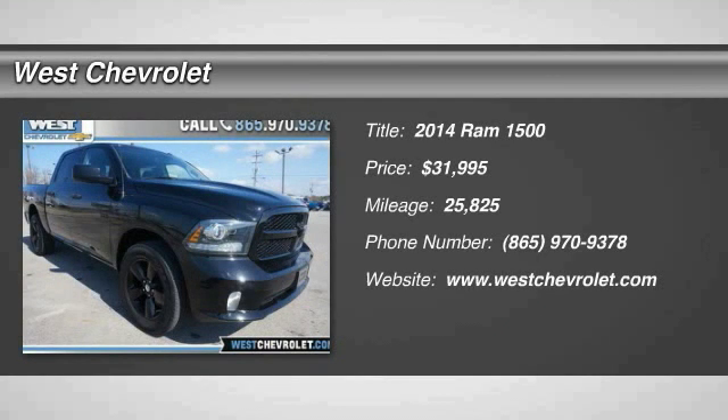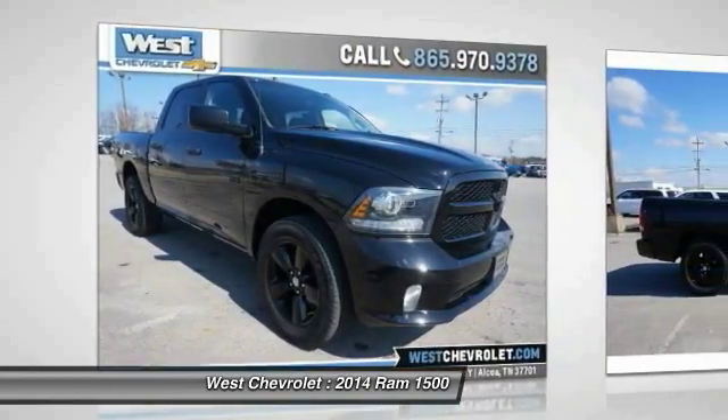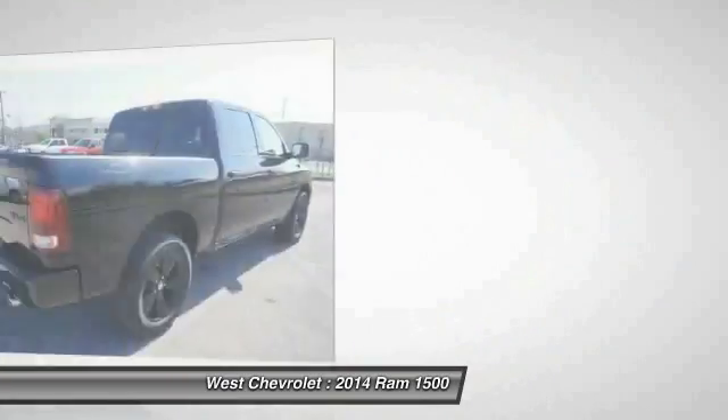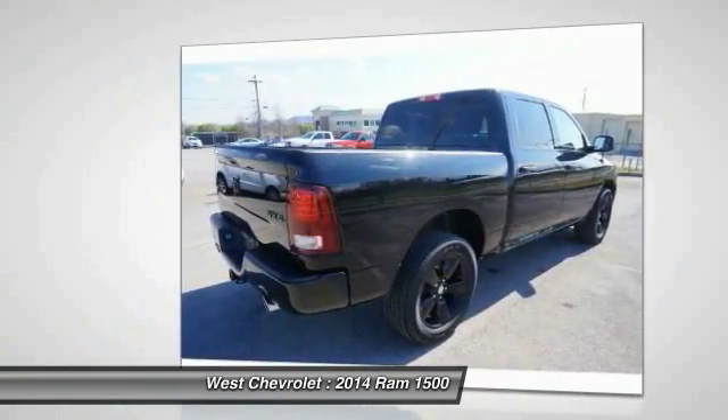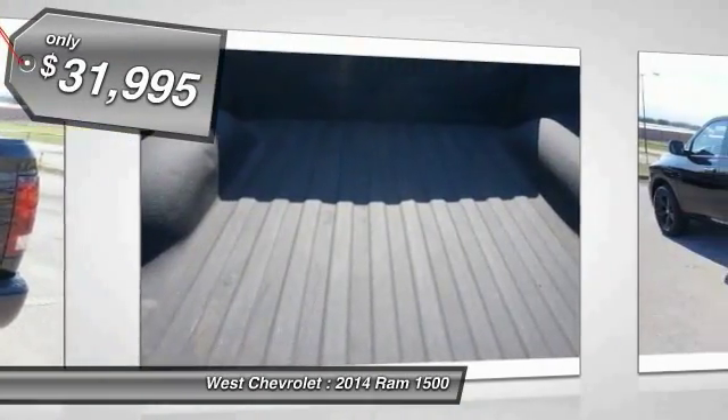Come test drive the 2014 1500. When the Dodge Ram 1500 went against the Chevrolet Silverado, Ford F-150, and Toyota Tundra — which are all excellent trucks in their own right — the Ram took home the prize for its well-rounded strengths and is priced below $35,000.